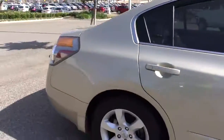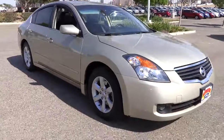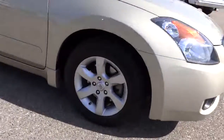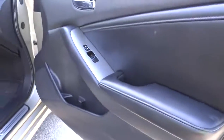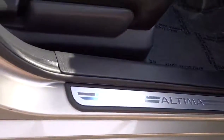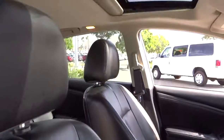This vehicle has less than 70,000 miles. Here are some of this vehicle's great options. Sunroof.